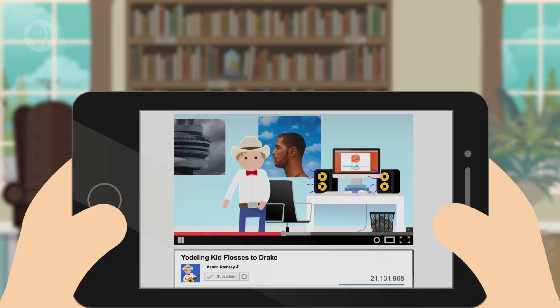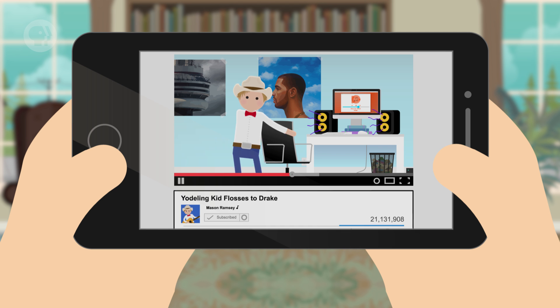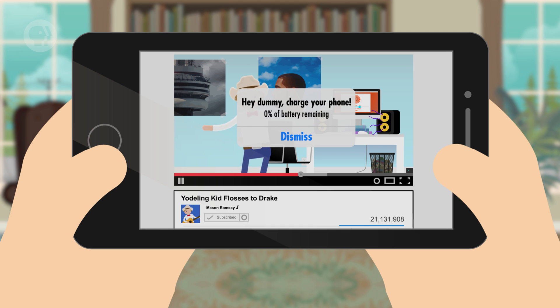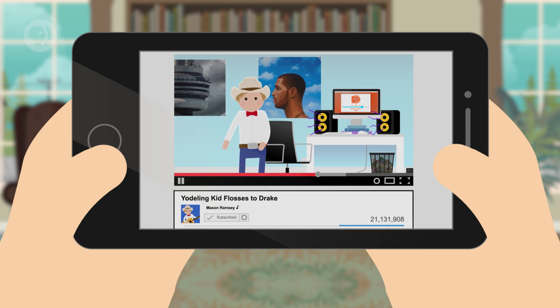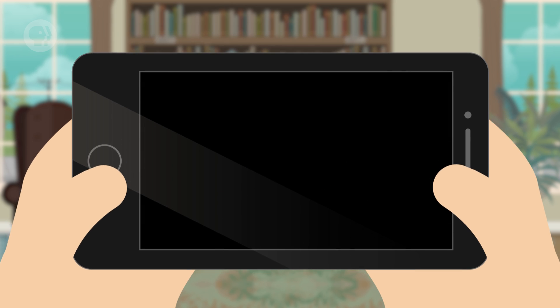It happens to all of us eventually. You'll pull out your phone, maybe to show your friend that awesome new video. But as you're about to start watching it, all those warning messages from your phone that you've been ignoring finally come back to haunt you. The screen fades to black, and your phone goes dead.